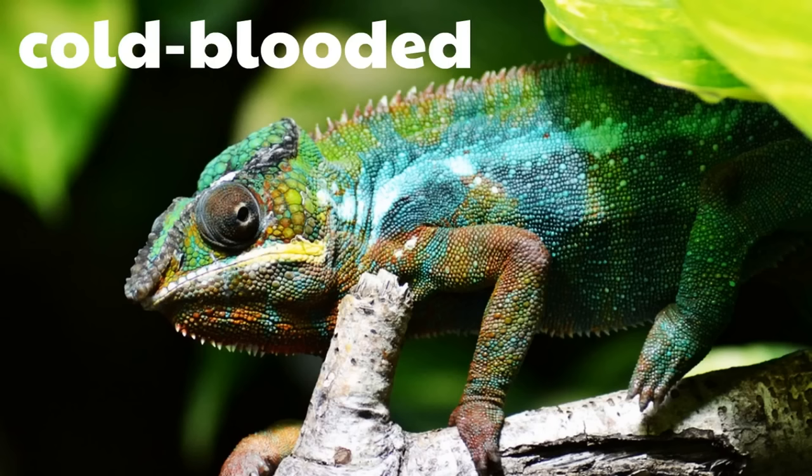Here's a picture of a chameleon. Chameleons are just so cool. Of course, this chameleon is cold-blooded because all reptiles are cold-blooded. If they want to get warmer, they have to go to the sunlight because their bodies don't warm them. They're cold-blooded.